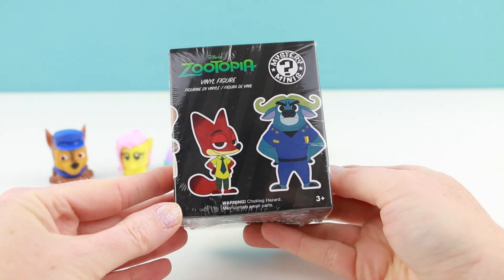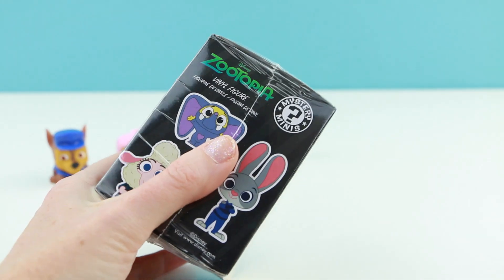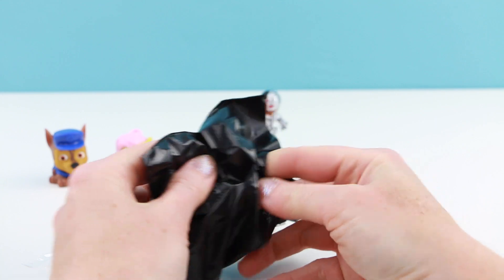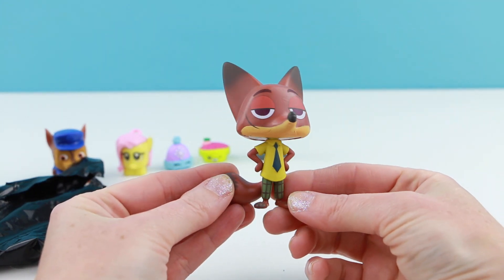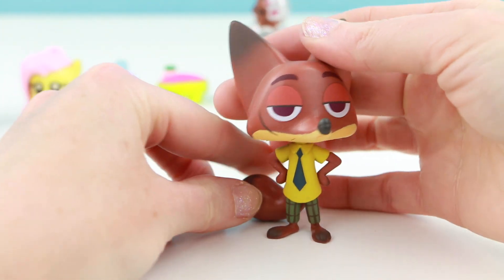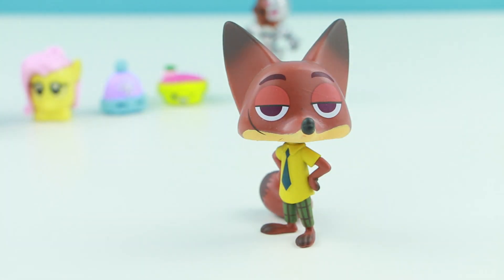We're finally at our last blind box. This is a Disney Zootopia Mystery Minis blind box made by Funko. I've opened up one of these before and got Officer Judy. I hope I didn't get Judy again — feels kind of similar though. Yes! I got Nick Wilde. They put him in a really funny pose. What's kind of annoying is that you can't make his head go straight or else he won't stand up on his own — you definitely have to put his head to the side. There we go, now he can stand on his own.